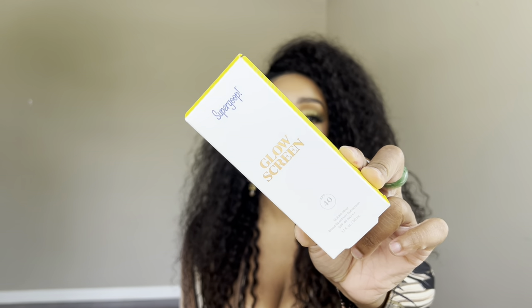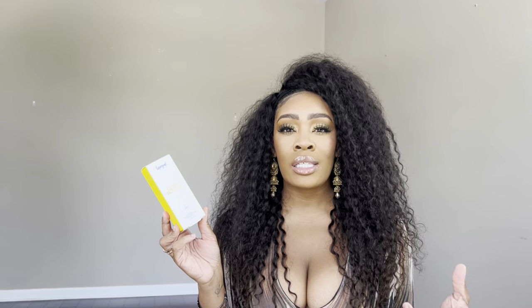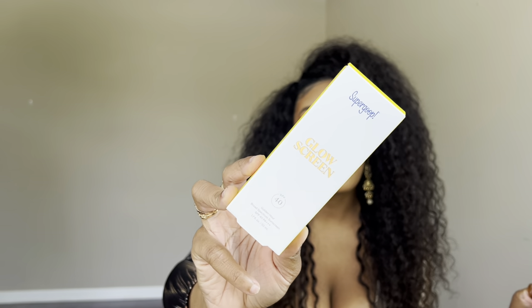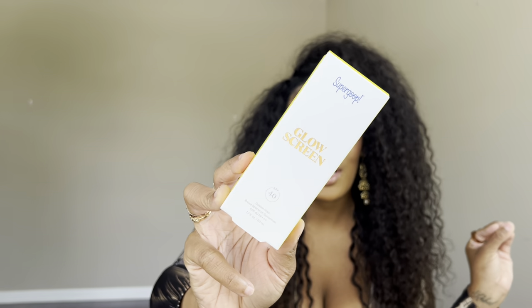Speaking of glow, I picked up another Supergoop Glow Screen — I kept telling y'all the wrong color, but mine is in Golden Hour. It has a very bronzy sun-kissed glowy dewy look and SPF 40. I recommend applying it with a brush or beauty blender so it doesn't transfer, but I don't like setting it with powder because that takes away from the glowy vibe. Mine is almost empty so I had to re-up — you cannot play around about your SPF.